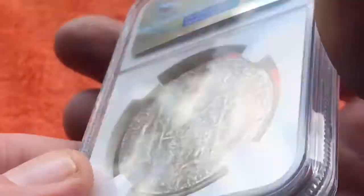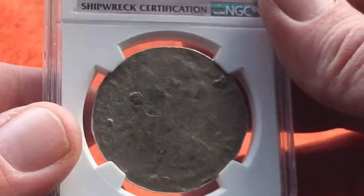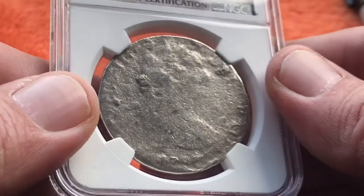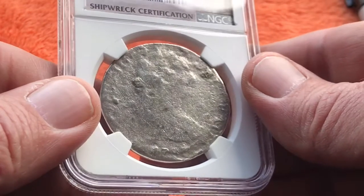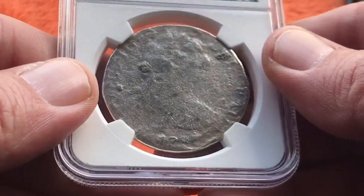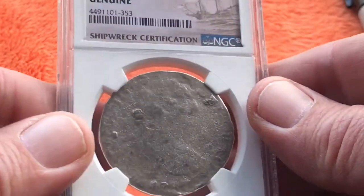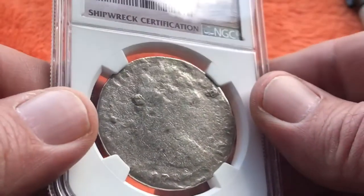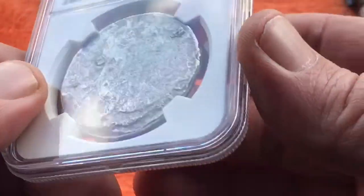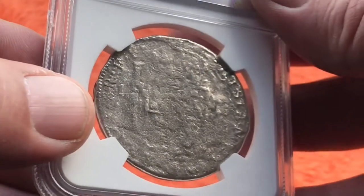Not a great coin to look at, but it's been over 200 years at the bottom of the ocean, so it's very cool — a genuine piece of history. It's been called the coin that shaped the nation. The story goes that in 1784, Spain had control of the Louisiana Territory and their unbacked fiat currency was failing, so they wanted to inject physical silver into the economy to try to save it.